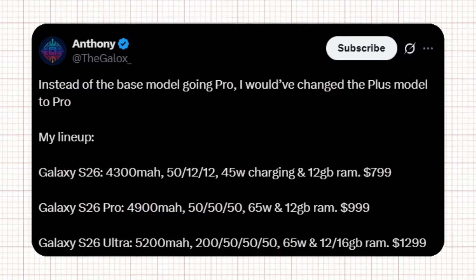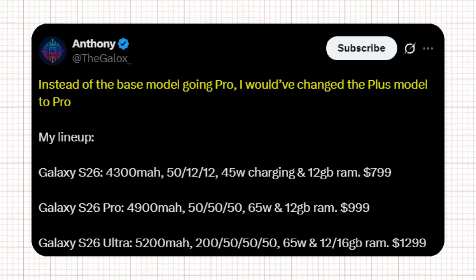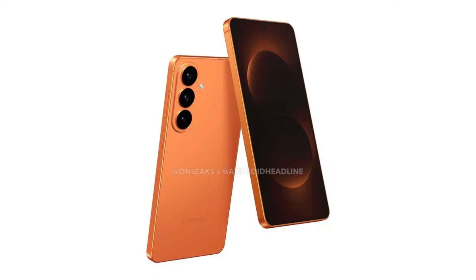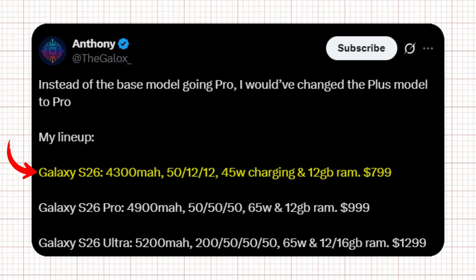A brand new tweet from Anthony, also known as the Galax, has added a fresh twist to the Galaxy S26 series lineup. Instead of following Samsung's usual strategy of making the base model go Pro, he believes Samsung should have upgraded the Plus model to Pro instead. According to him, the regular Galaxy S26 should come with a 4,300 mAh battery, a camera setup of 50, 12, and 12 megapixel sensors, 45-watt charging, and 12GB RAM, priced at $799 — a solid base model with balanced features and fair pricing.